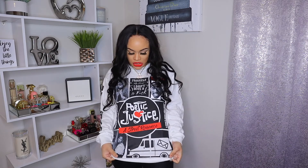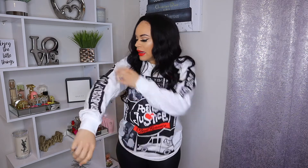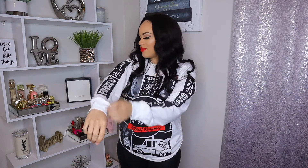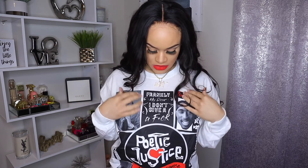I think this is the last Tupac shirt — don't quote me. I saw this on Fashion Nova and had to get it. It just has 'Poetic Justice, A Street Romance' and then there's a little mail truck at the bottom. On the sleeves it says 'Don't give a—' you know, and then on this side it says 'Frankly my dear, I don't give a—' pretty much. It also has pictures of Tupac on it and says the same thing on the other sleeve. I picked this up in a medium from Fashion Nova.